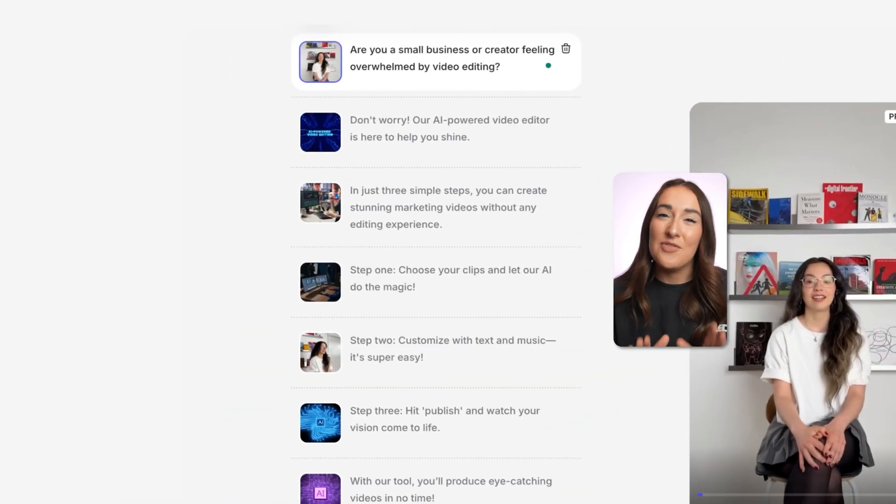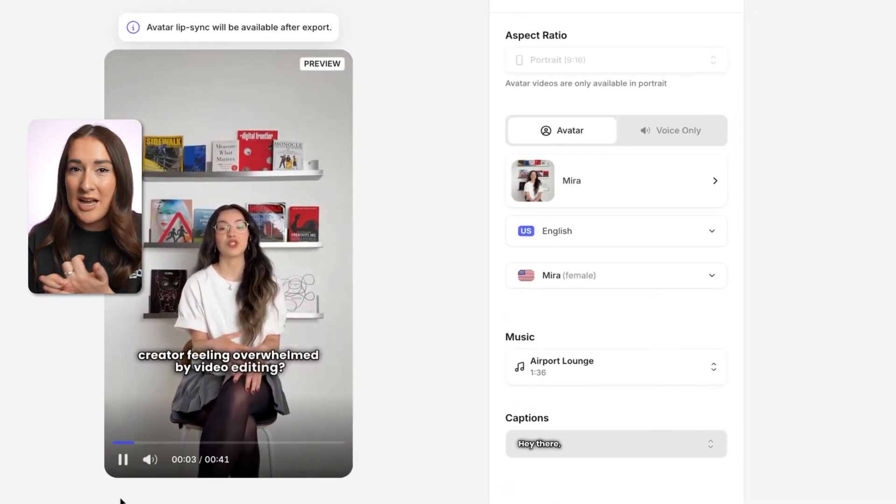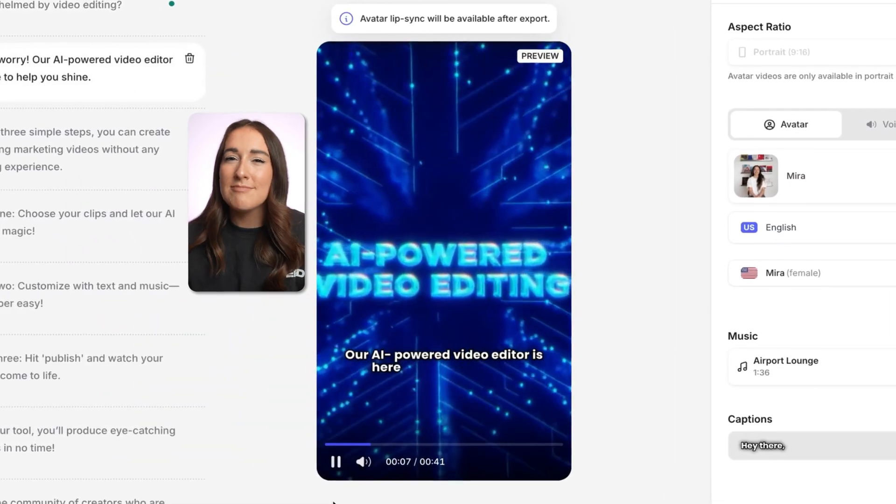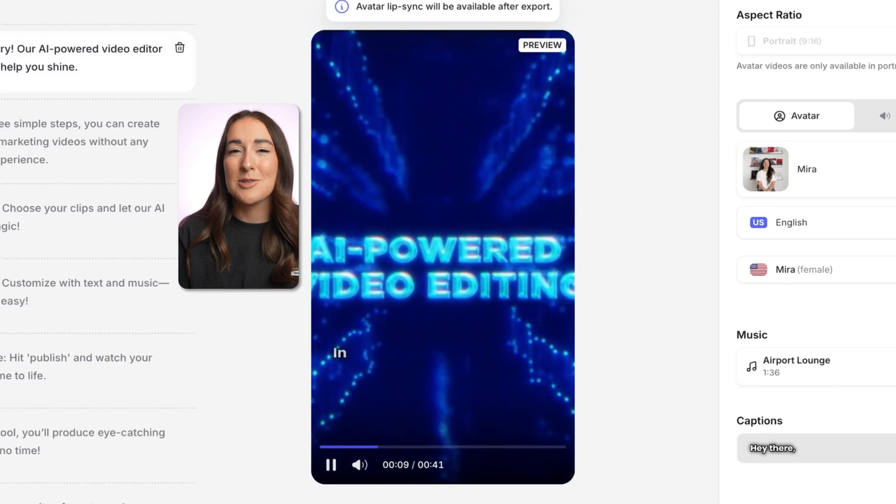In seconds, Veeds AI writes a full script. It picks a natural-sounding voiceover matched with an AI avatar. It adds stock footage, animations, subtitles, and even drops in background music. As you can see, it's super easy to use and looks great.